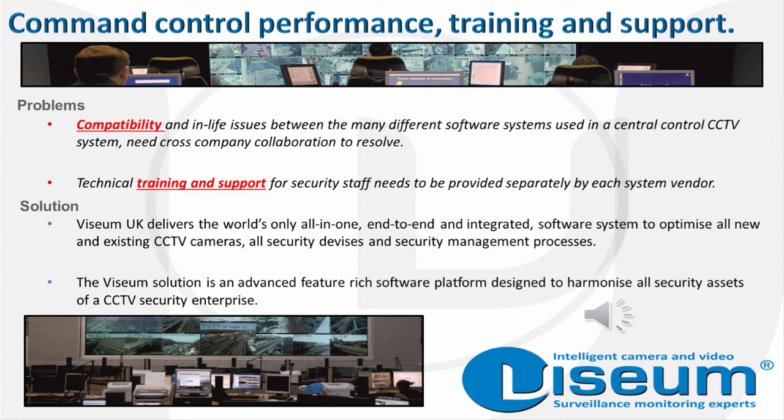This was followed closely by the training and support that the security staff require and the need for each system vendor to supply this. Visium delivers the world's only all-in-one, end-to-end and completely integrated software system which can optimise all new and existing CCTV cameras, all security devices and security management processes.